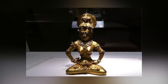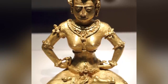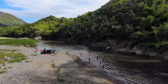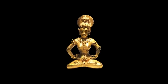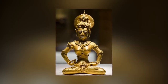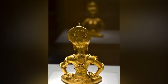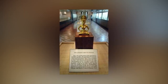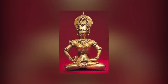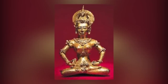Next up, we have the Agusan Image, also known as the Golden Tara of the Philippines. It's a 21-karat golden statue of a female Hindu or Buddhist deity, discovered in 1917 on the banks of the Wawa River in Mindanao, the Philippines. The identity of the goddess has been debated since its discovery, with some scholars suggesting it represents a Hindu Shivaite goddess, while others believe it represents a Buddhist Tara. One thing that makes identifying the goddess difficult is that the goldsmiths seem to have intentionally left out specific iconographic attributes for unknown reasons. Despite this, a recent study suggests that the image represents the offering goddess Vajralasya of the Tantric Buddhist tradition.